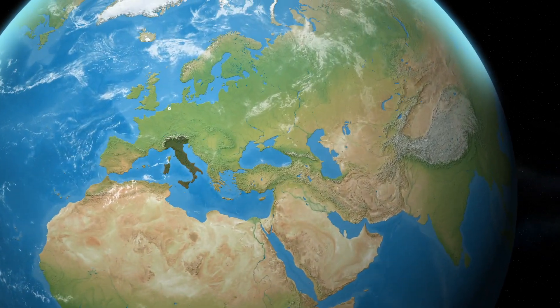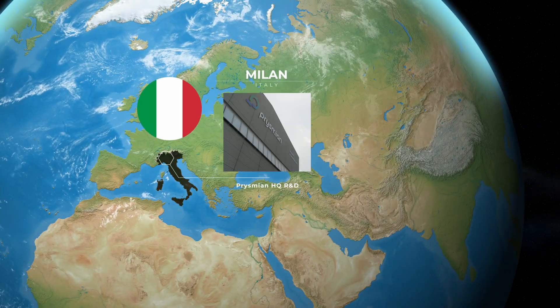Welcome everyone. I'm at Prysmian R&D in Milan, Italy. Prysmian's global R&D centers drive innovation by designing advanced cables for renewable energy, the key to the company's competitive edge.